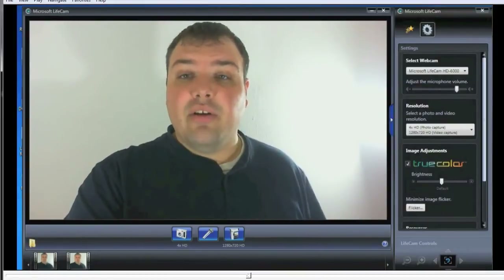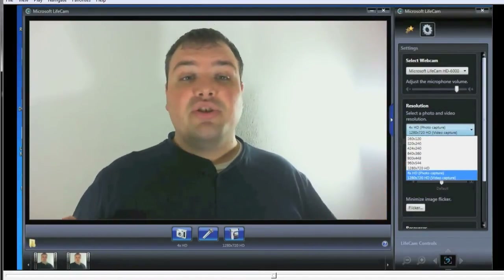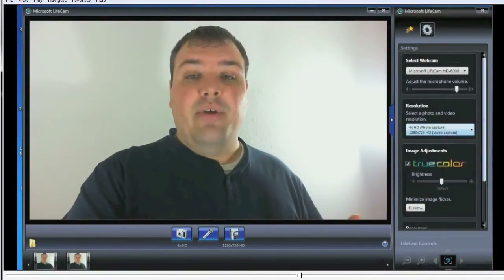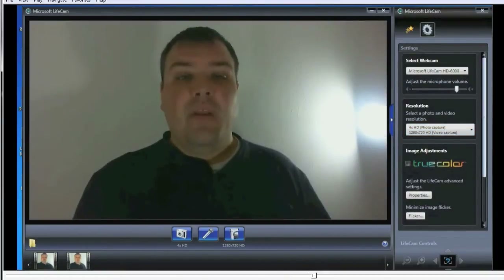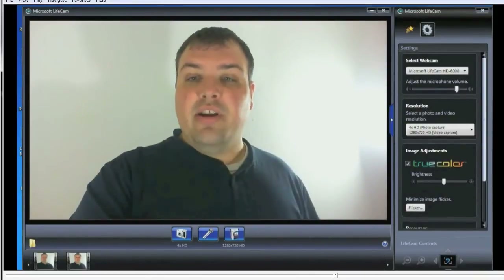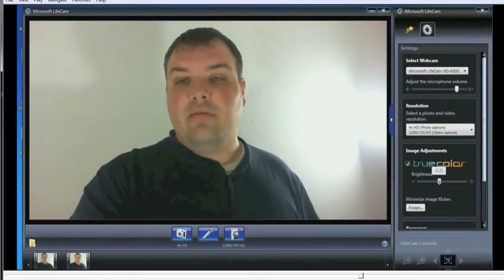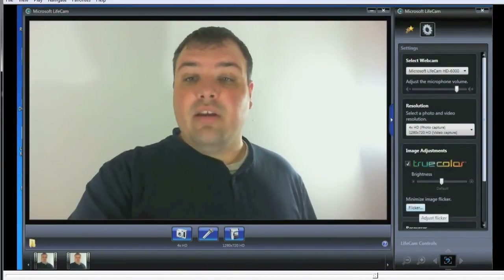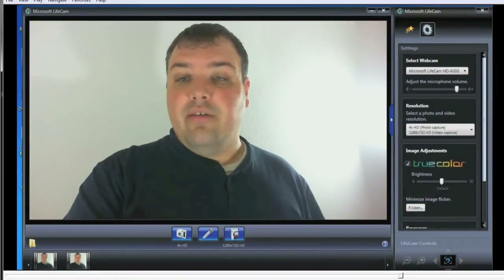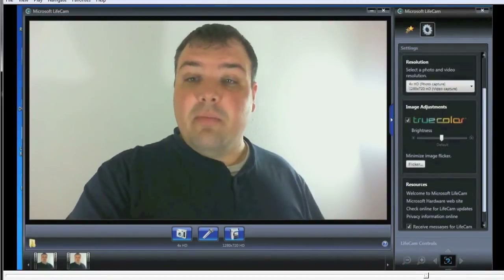We can go into the settings here — we can select the different webcam, adjust the microphone volume level, and change different resolutions, which will allow us to go in and just change them. If you want a smaller size and HD is too much, you can do that here. We also have true color — let's turn that off, and as you can see it readjusts the color for the screen. We can change the brightness, go darker, and drag the slider as well. Here we can minimize image flicker — it shows the different hertz for the frequency. Scrolling down, it gives you options to receive messages for LifeCam updates, that sort of thing. Very simple software, but very good.